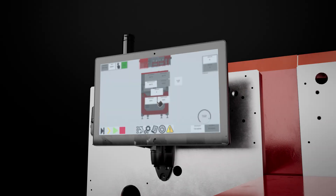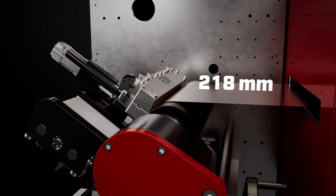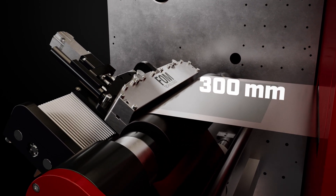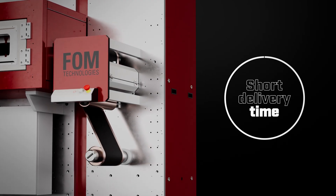Highly accurate motorized slot die head positioning handles widths up to 300 mm with ease. Efficiency and accuracy at your fingertips, with short delivery time to keep your business moving.